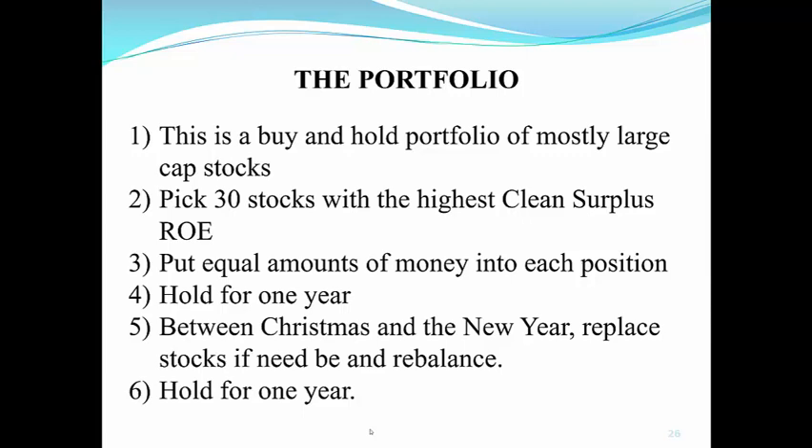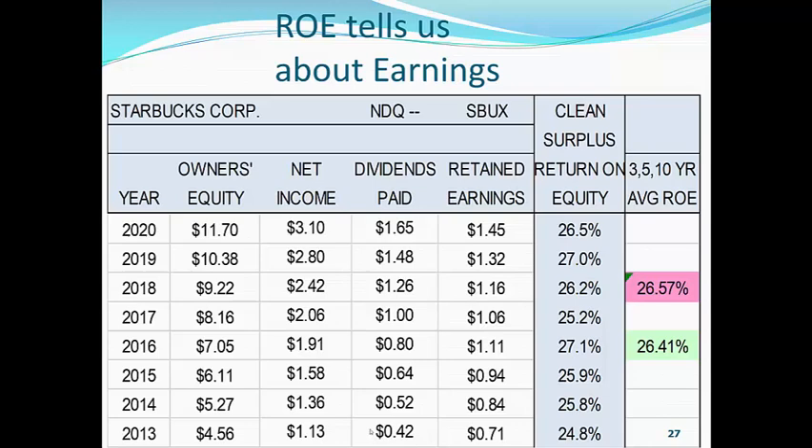Now, let's look at Starbucks. We have to find a net income that is clean surplus. Wherever we start — down here at the bottom — Starbucks made $1.13. They took out $0.42 in dividends. They retained 71%, or $0.71. And they added $0.71 to the $4.56. And now in 2014, they have $5.27. So you can see, we're using a different net income — which is clean surplus net income — and we are developing an owner's equity in a clean surplus condition.